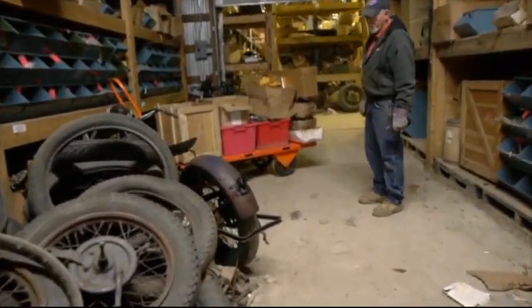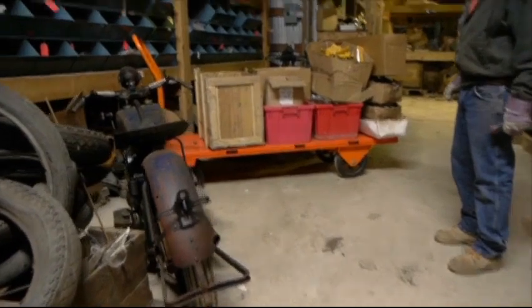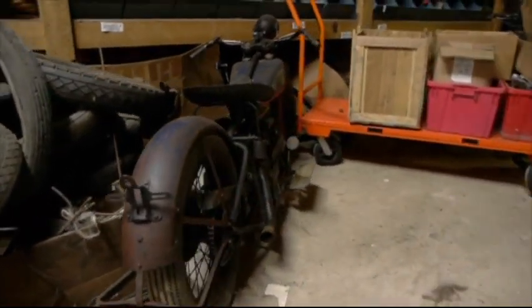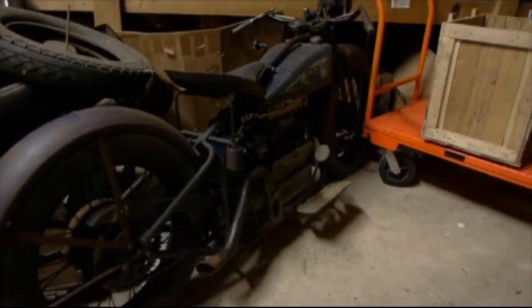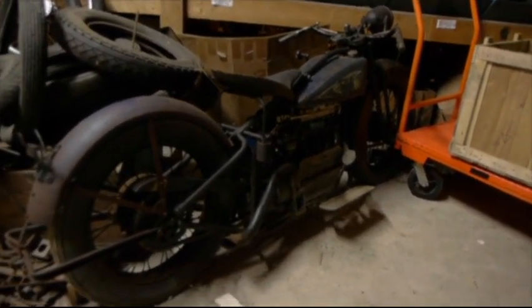This Cleveland motorcycle we're going to get running. We'll have it at the museum next summer running. We're not going to restore it, I don't think — we're just going to clean it up and get the thing running and riding. It's in really good condition when it was parked. It looks like it was parked as a running motorcycle.